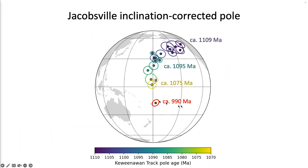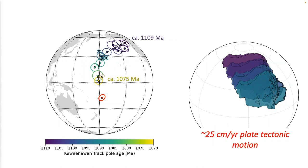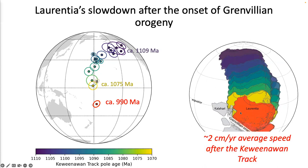The resultant paleomagnetic pole represented by a Kent distribution for the Jacobsville Formation is shown here, corresponding to an age of 990 Ma. The Keweenawan track shows Laurentia experienced rapid plate tectonic motion of up to 25 centimeters per year from 1109 Ma to 1075 Ma. But afterwards, from 1075 Ma to 990 Ma, Laurentia slowed down significantly — almost an order of magnitude decrease in average speed after the Keweenawan track, as shown in the paleogeography plate reconstruction model on the right.